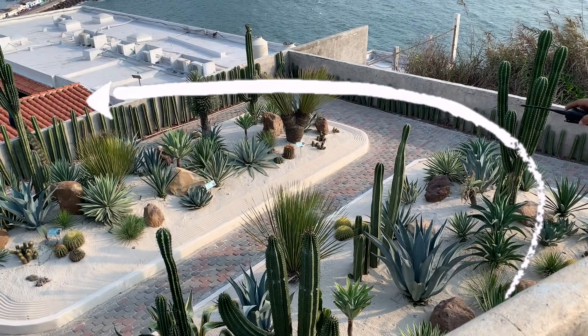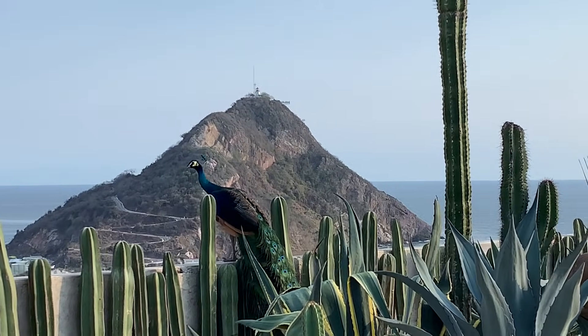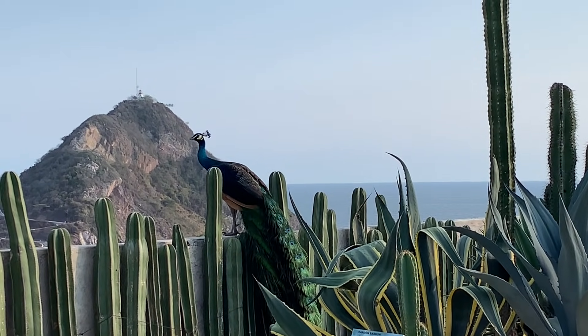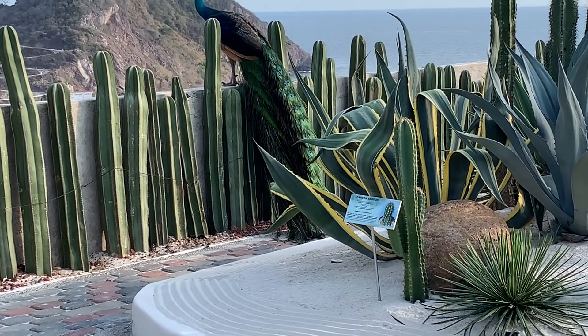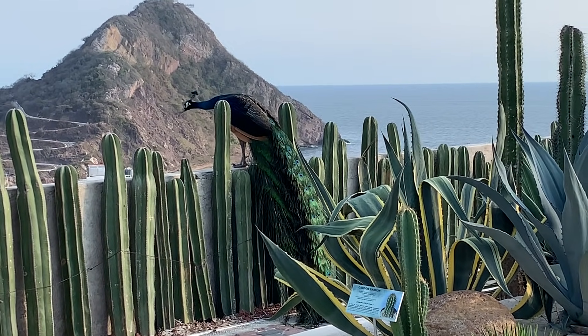Where's the peacock? Oh my goodness. Look at that tail. Wow, he's so pretty.